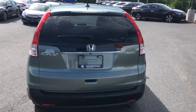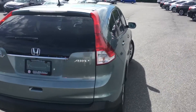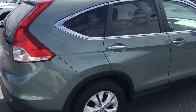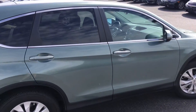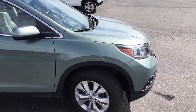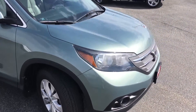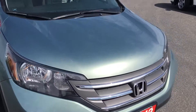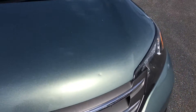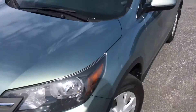Body condition: all the panels are in good shape. I don't see any major scratches or dents — nothing really significant to report on that front. There is one stone chip on the front here, right there, but aside from that, nothing I've noticed on the car.